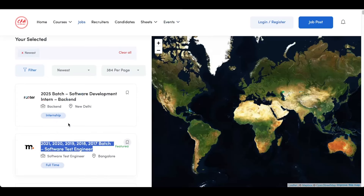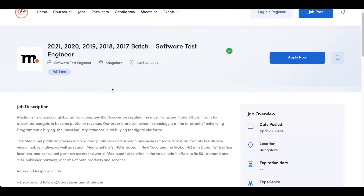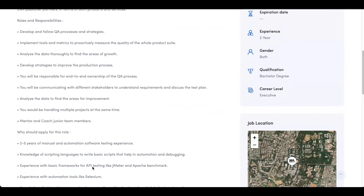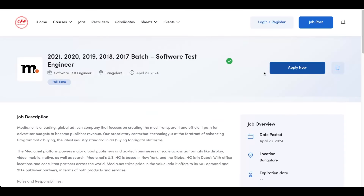The next job opening is from Media.net. The Media.net opening is for 2021, 2020, 2019, 2018 and 2017 batch. It's a software test engineer role and the office location is Bangalore. Once again, you can check out all the requirements of the company and then click on apply now to submit your application.